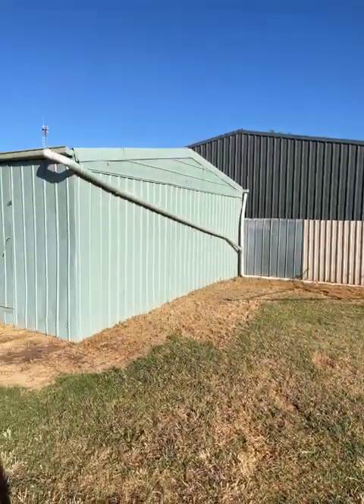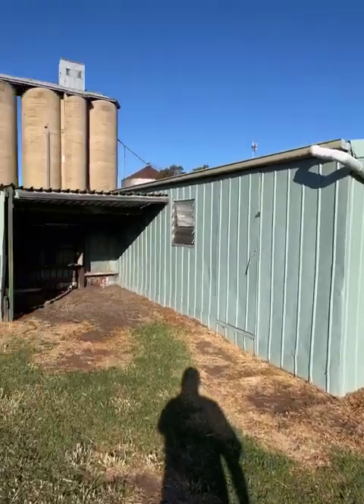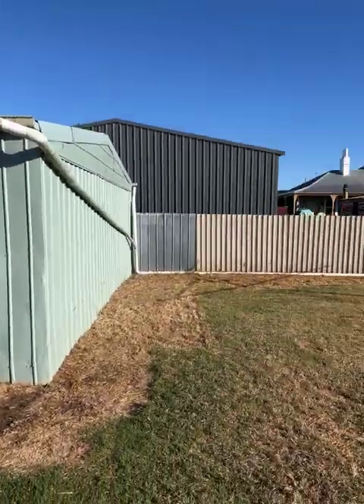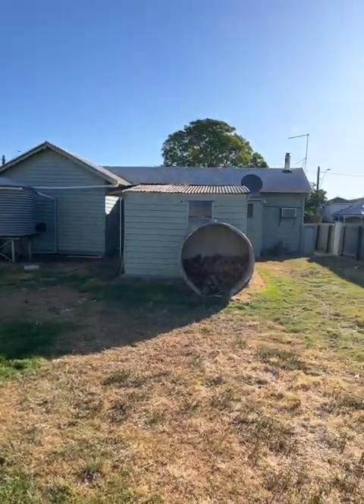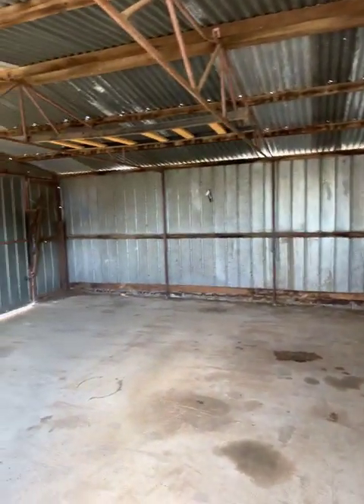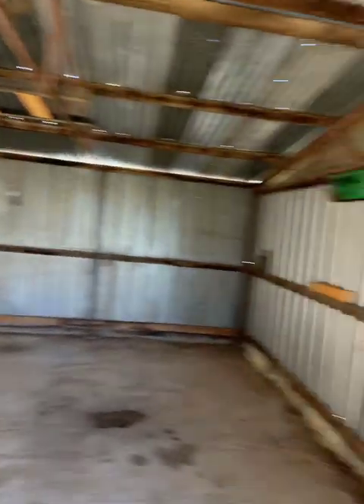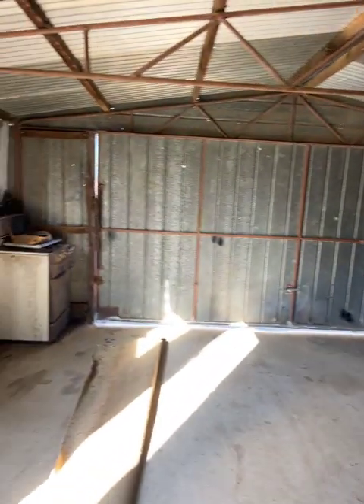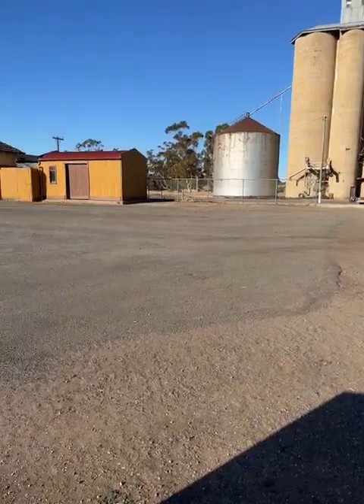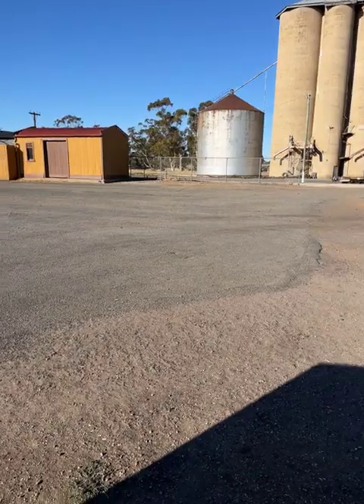We've got a double garage and a little wood shed. Inside the shed there's no power, but there is a concrete floor and a tilt door that opens up off the rear lane. Just showing you the rear access — you can see the silos over the back there.